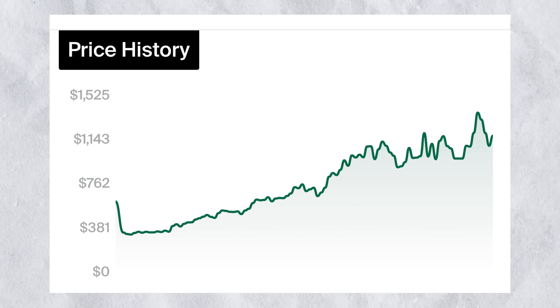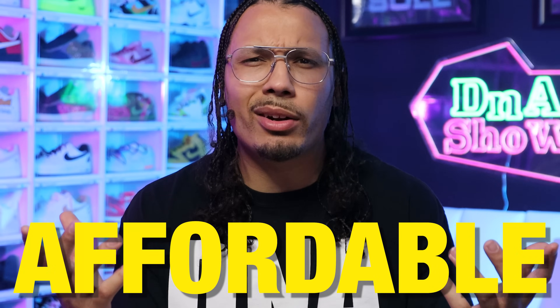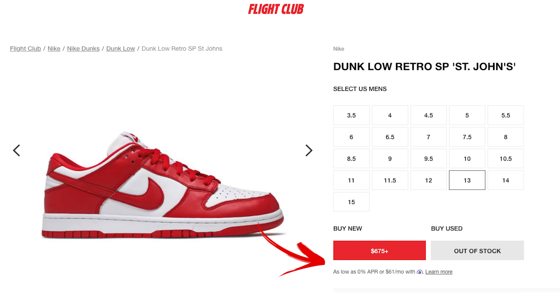Recently the Nike Dunk and SB Dunk Low have shot up in price from crazy demand and now it's almost become impossible to get an affordable Nike Dunk Low. Retail is only $100 to $120 and we're seeing crazy collabs going for over a thousand dollars a piece. Even a simple white and red Nike Dunk Low like this is going for a lot of money — I got these off a sneakers app for $100 and now they're going for almost $650.